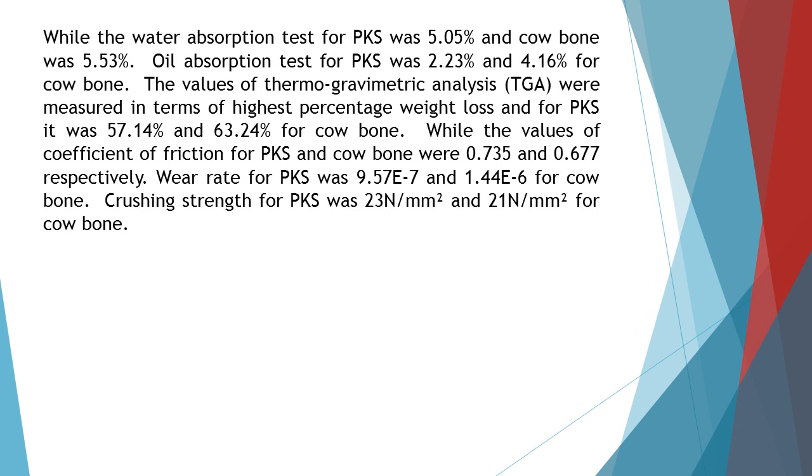The water absorption test for PKS was 5.05% and cowbone was 5.53%. Oil absorption test for PKS was 2.23% and 4.16% for cowbone. The values of thermogravimetric analysis (TGA) were measured in terms of highest percentage weight loss: for PKS it was 57.14% and 63.24% for cowbone. The coefficient of friction for PKS and cowbone were 0.735 and 0.677 respectively.